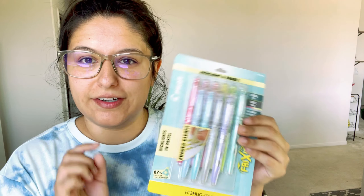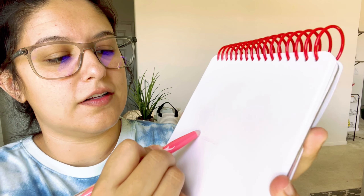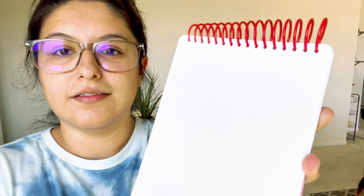From the back-to-school section at Target, the thing I'm most excited about are these erasable highlighters — I've seen everybody raving about them. I picked up the pastel set. I was skeptical because some erasable pens don't actually erase well, but I tried it right here on camera and I'm impressed — it actually erases. They have a built-in eraser and it works. So I'm excited for these.